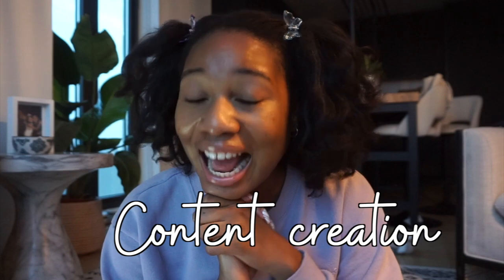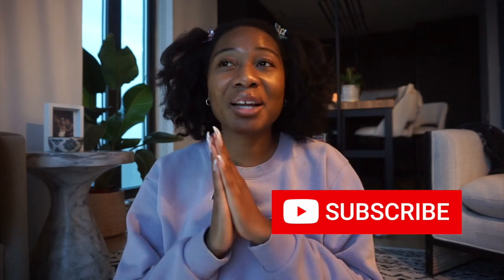An area I didn't do so well in and really want to grow in 2023 is content creation. I had a YouTube goal for 2022 to get to 500 subscribers, and filming this in January 2023 I'm at about 463 — so please subscribe! I'm going to make a new goal for this year and I really want to focus on creating more content and being consistent with it.